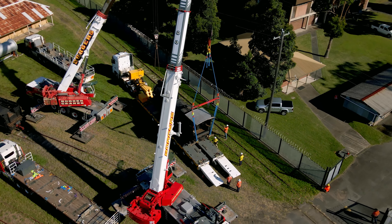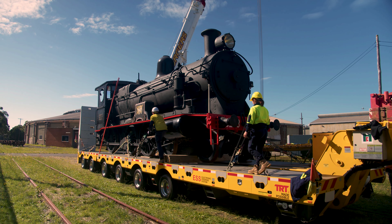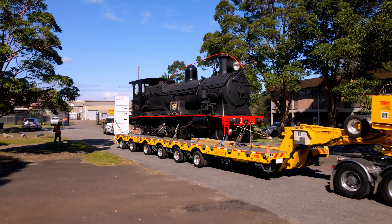Our very first movement today out of Broadmeadow was locomotive 3203, which is going all the way to Cooma on a custody arrangement with the Cooma Monero Railway.